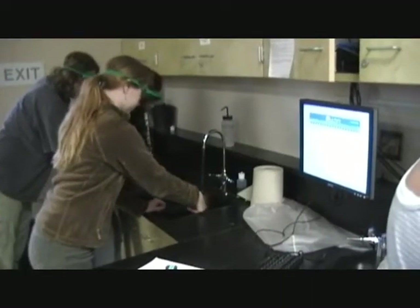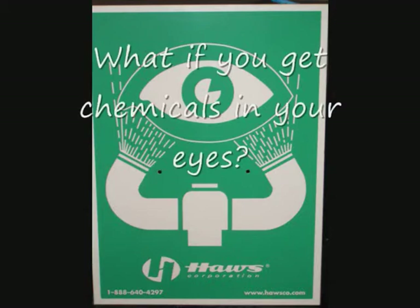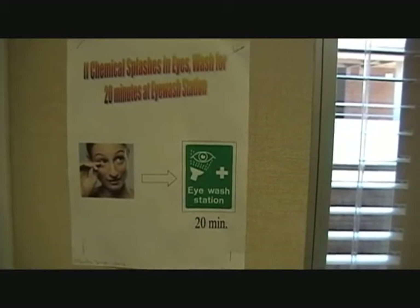While cleaning up, students leave their goggles on. The eyewash station is located at the back of the classroom, next to the goggle storage center.